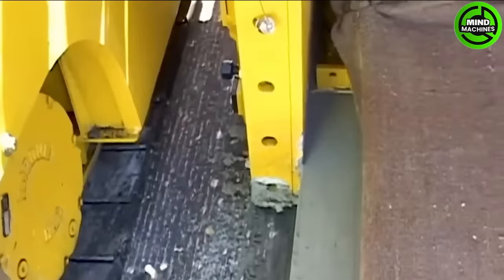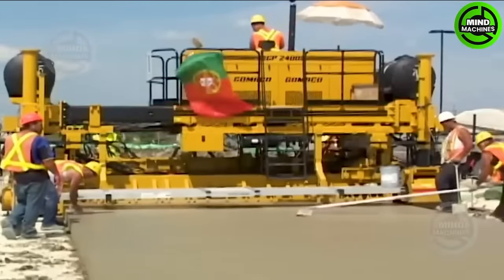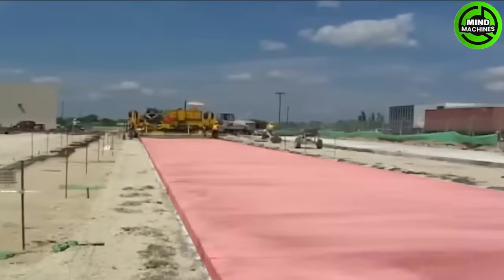This is a construction machine that brings a sense of satisfaction, as it can create perfect concrete roads. With a width of up to 24 feet, it's the ideal choice for road construction.